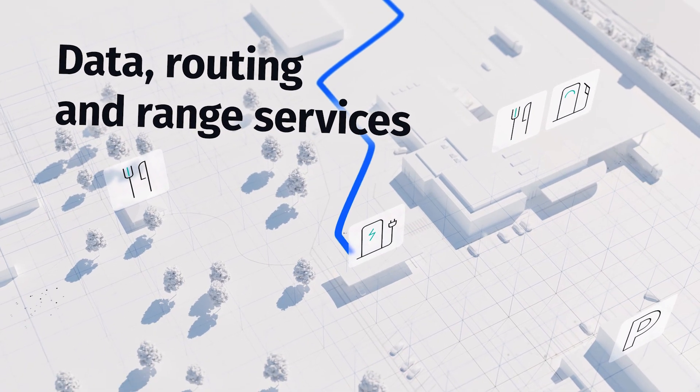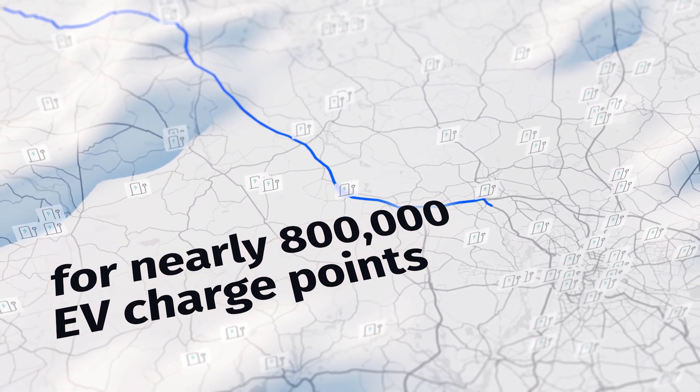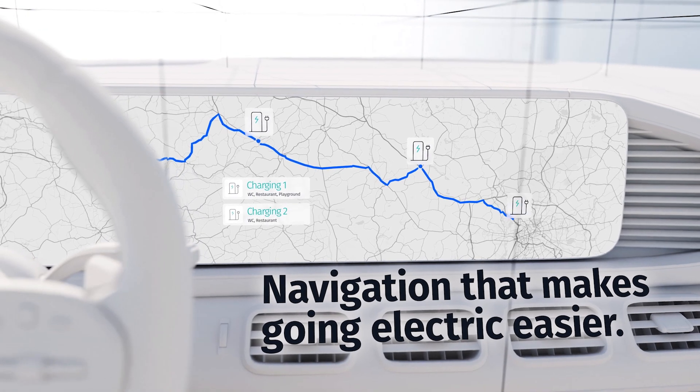The next is EV charging. As the industry moves from hybrid to electric vehicles, having real-time accurate information on EV charging points is critical for adoption.